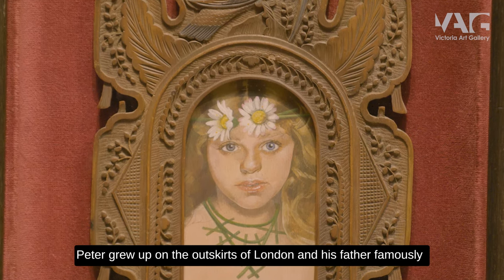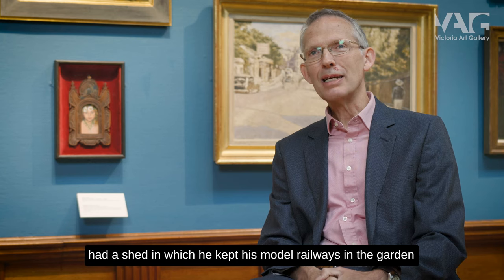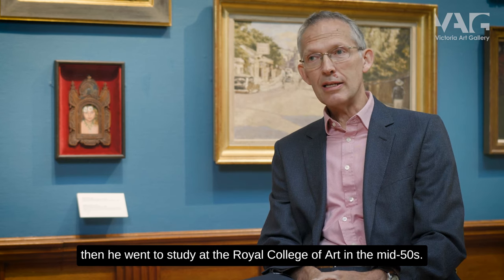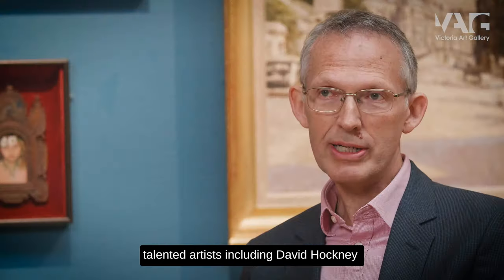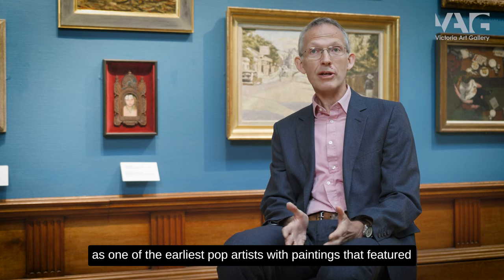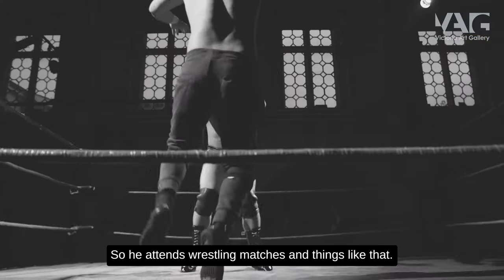Peter grew up on the outskirts of London. His father famously had a shed in the garden for his model railways, and Peter was interested in art from a very early age, so he had another shed where he pursued his art. He went on to study at the Royal College of Art in the mid-50s and was one of a generation of really talented artists, including David Hockney, who all attended the Royal College at the same time. He became famous in the 60s as one of the earliest pop artists, with paintings featuring Elvis Presley and Marilyn Monroe, and portraits of himself wearing jackets covered with badges, as he'd always been interested in popular culture.